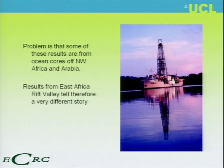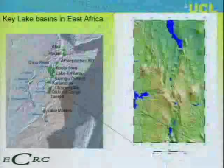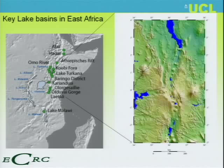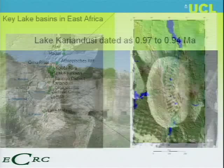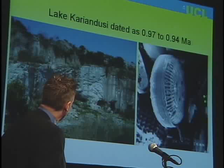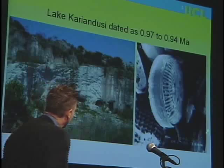I come from a background of paleoceanography and know about ocean sediments. If you drill in the Indian Ocean, you have a two-kilometer-high mountain range between you and what you really want to know — the climate of the Rift Valley. So we started investigating the actual Rift Valley and looking at lakes, examining different basins from Olduvai all the way to Afar in Ethiopia. This is Lake Karinduzi, dated about one million years ago, with pure white sediment laid down.